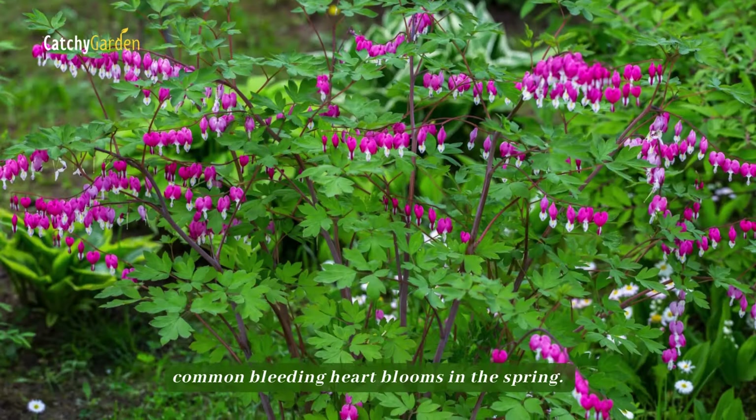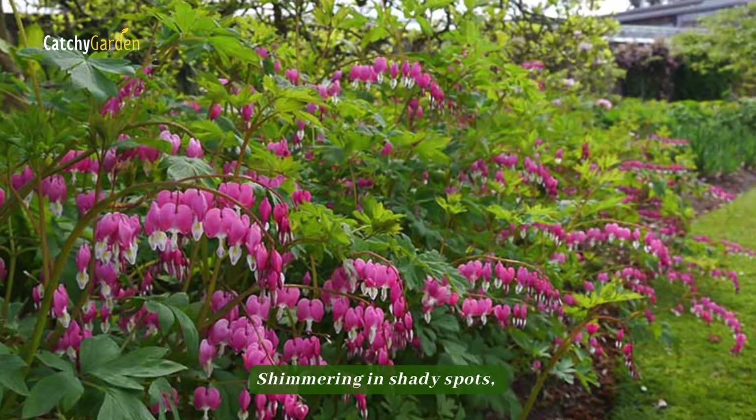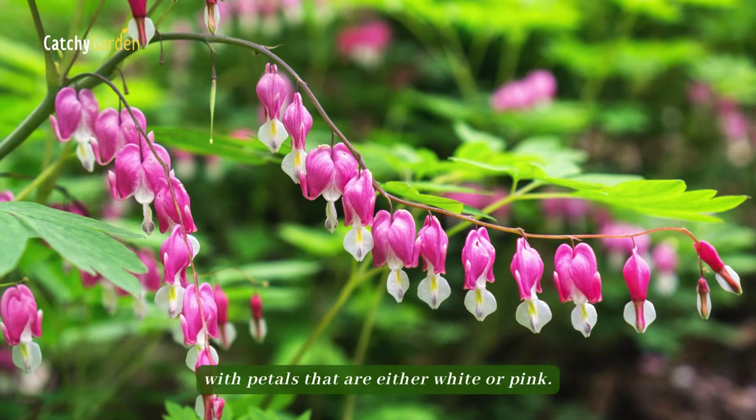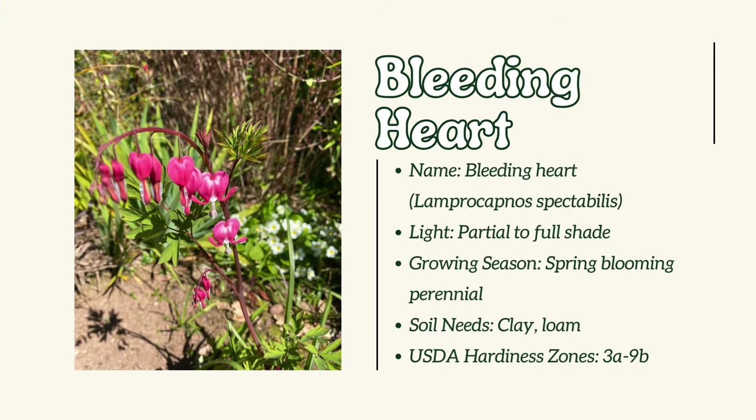Number 13: Bleeding Heart. An herbaceous perennial with arching stems, common bleeding heart blooms in the spring. Shimmering in shady spots, bleeding heart flowers are little and heart-shaped, with petals that are either white or pink.